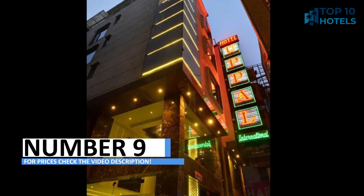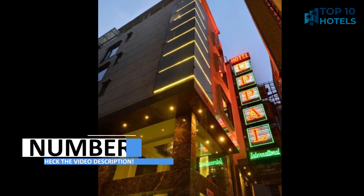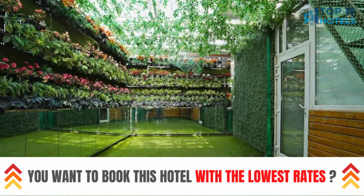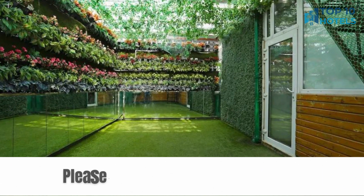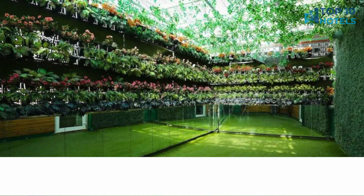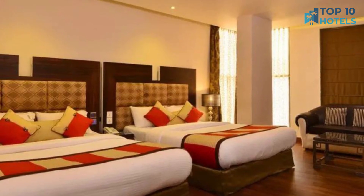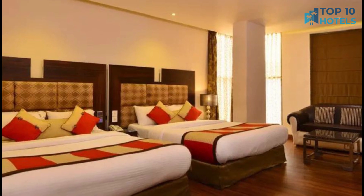Number 9. Indulge at the epitome of luxury at this remarkable hotel. From its well-designed rooms to impeccable services, they ensure your stay is nothing short of perfection. Conveniently situated near the city's attractions, you can make the most of your trip. Find more details, including pricing, in the video description, and book your stay today for an unforgettable experience.